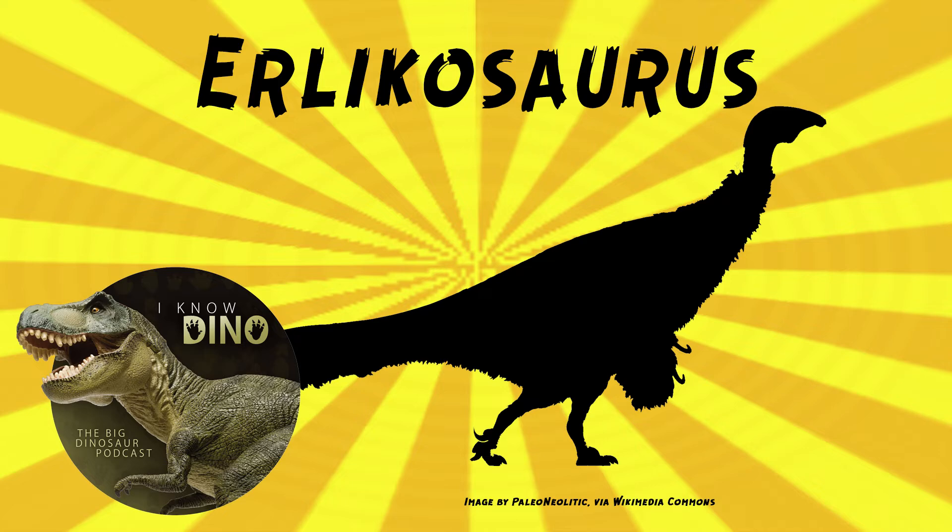Erlikosaurus was described in 1980 by Perle and Barsbold, and the type species is Erlikosaurus andrewsi. The genus name means Erlik's lizard, referring to Erlik, the Lamaist deity, king of the dead.